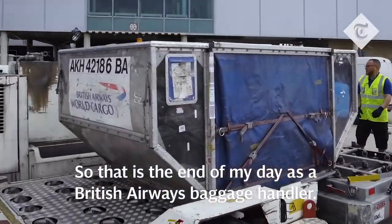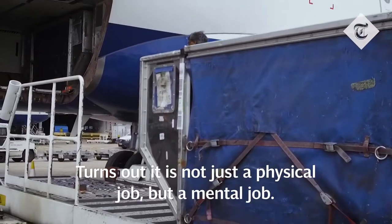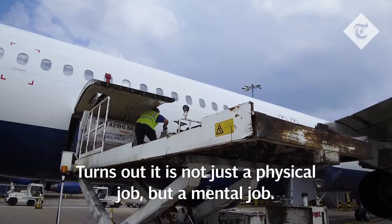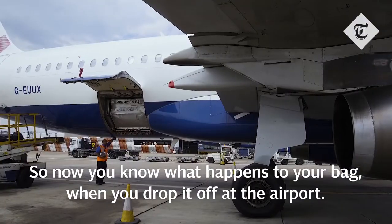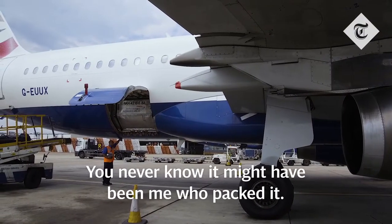So that's the end of my day as a British Airways baggage handler. Turns out it's not just a physical job, but a mental job — like a cross between chess and Tetris. So now you know what happens to your bag when you drop it off at the airport. You never know, it might have been me who packed it.